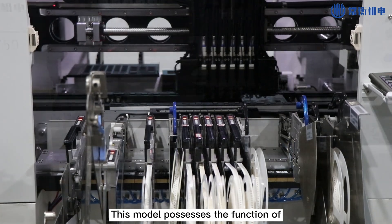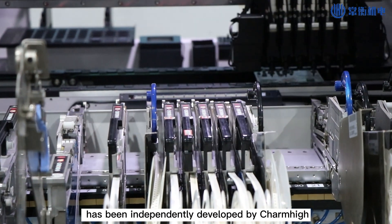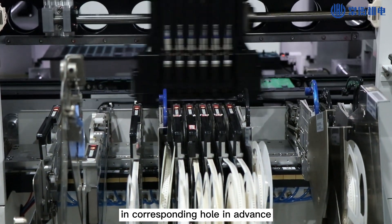This model possesses the function of automatic nozzle change, which has been independently developed by CharmHigh. With a 19-hole nozzle library, different types of components can be placed in corresponding holes in advance.